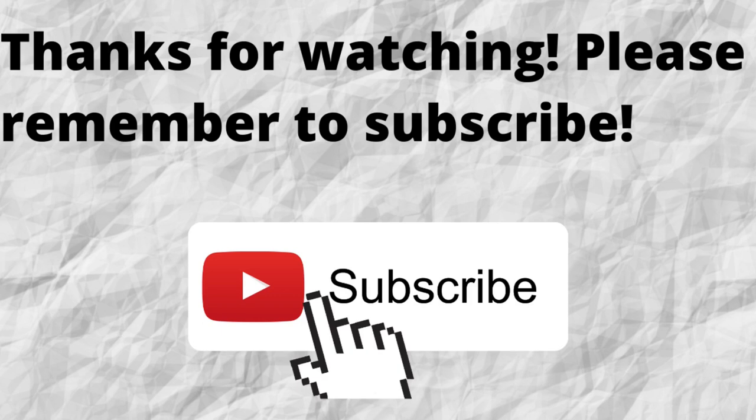Thanks for watching. Please don't forget to subscribe to my channel if you have not done so already — just press the subscribe button below this video so you won't miss out on any future content. As always, I want to thank you for watching, and I hope that you have a blessed, wonderful day.